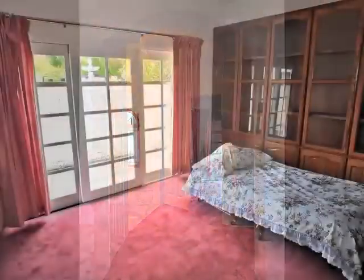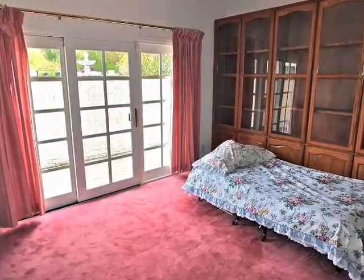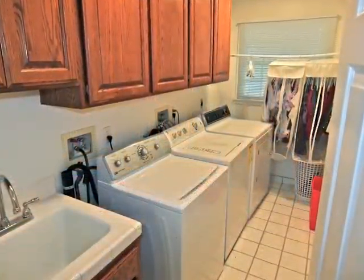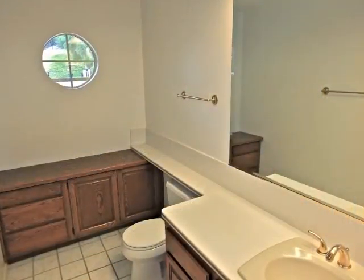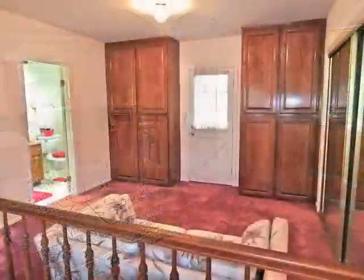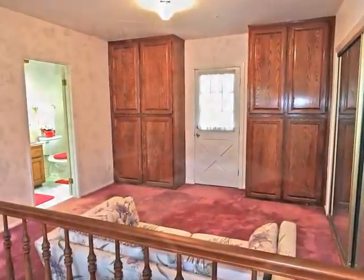The downstairs bedroom wing includes an office library, the laundry, a bathroom, and the downstairs bedroom suite with its lounge, storage, and private bathroom.